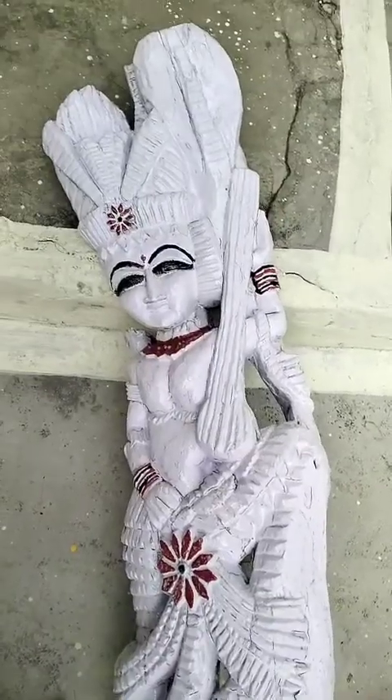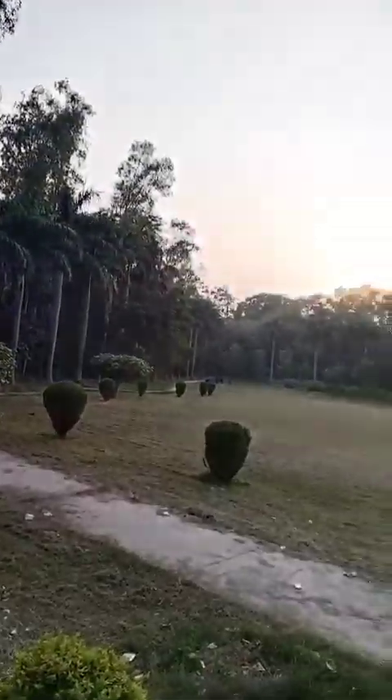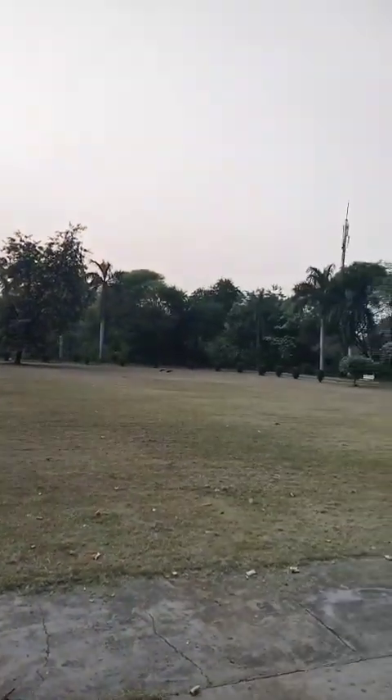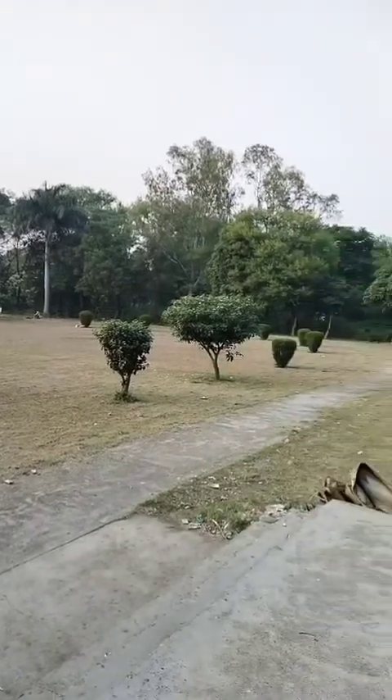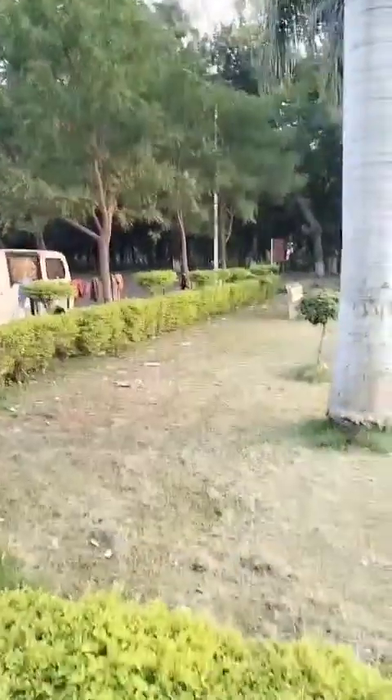Okay guys, you can see this is a beautiful garden here — a really beautiful garden. Here are beautiful trees like kachamango and so many other trees. In NFL there is like a forest, you can see.